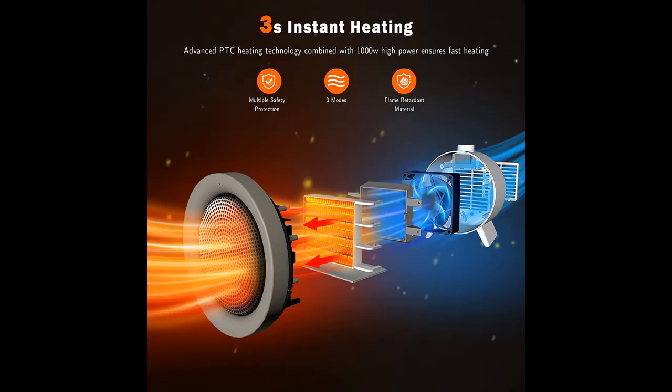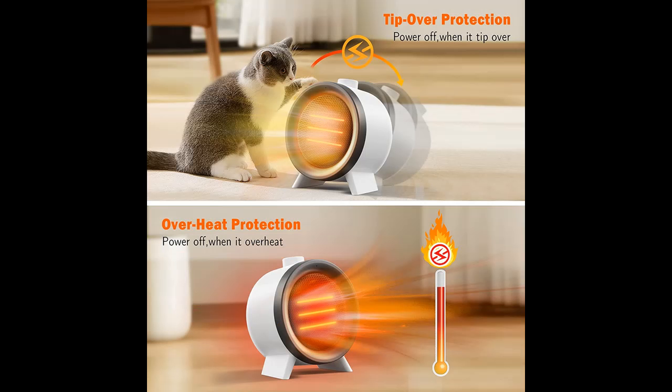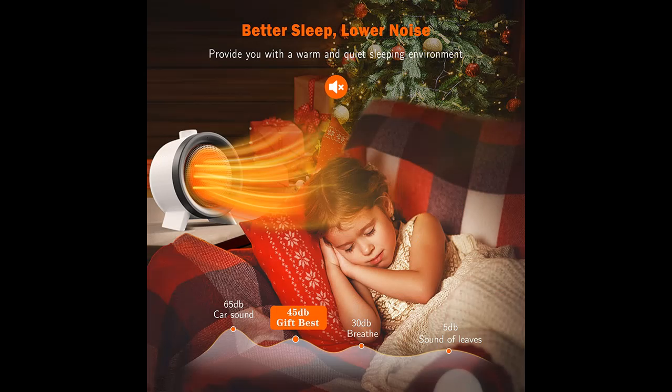Powerful heating: boasting an instant heating feature, the powerful 1500 Watt PTC Ceramic Heating Technology combined with the ultra-efficient fan will heat up any space faster and distribute the heat more evenly. Just turn on your space heater and you will get warm quickly, saving your fingers or toes from the cold and enjoying your warm living room, bedroom, or office.